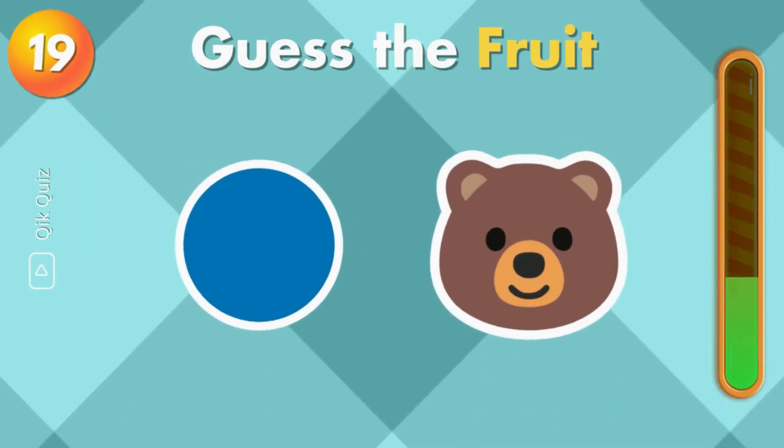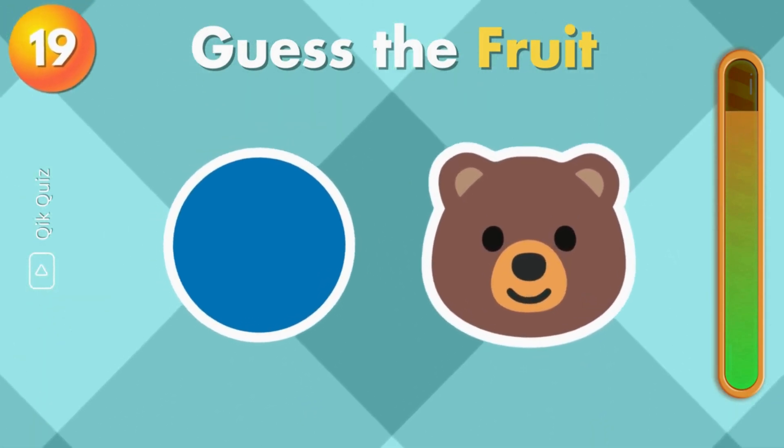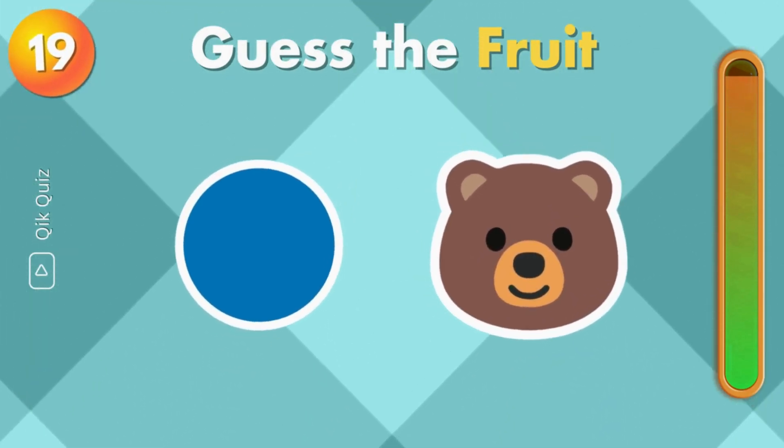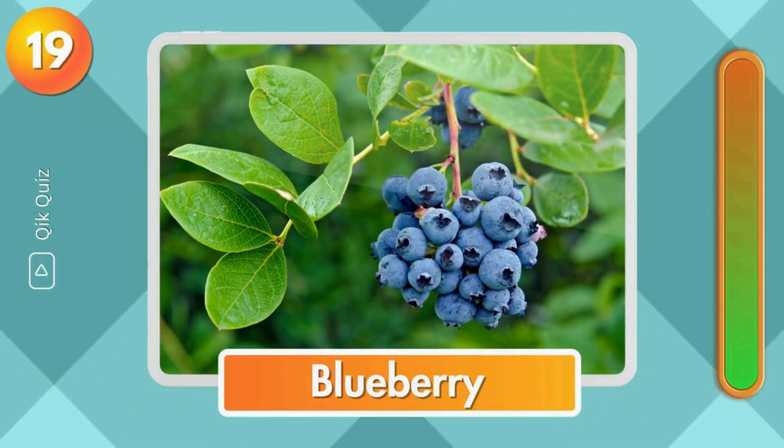I think I know this one, but do you? Correct. It's blueberry.